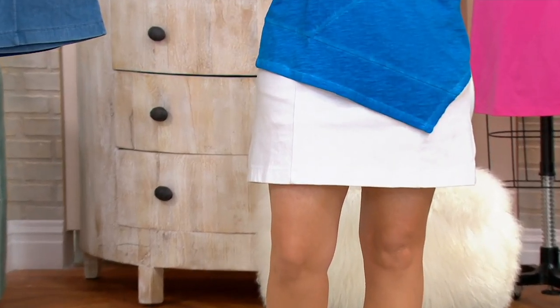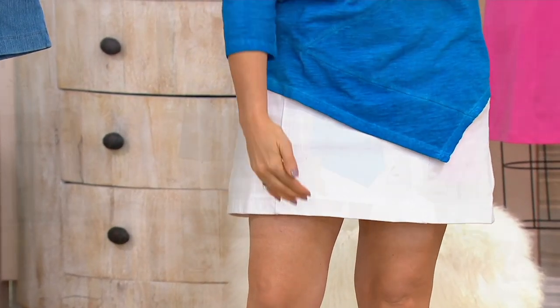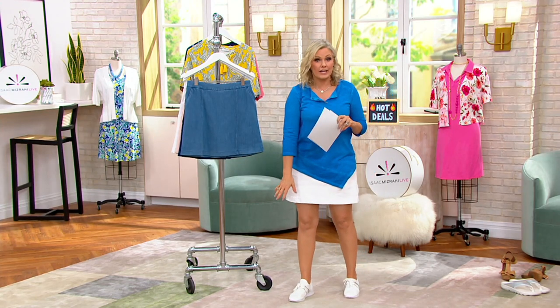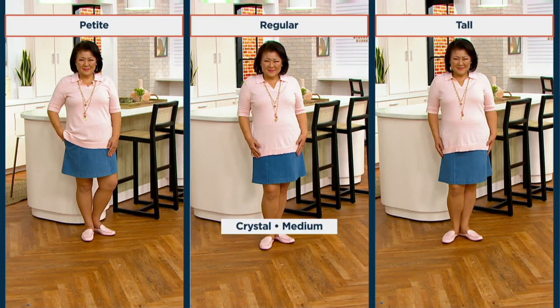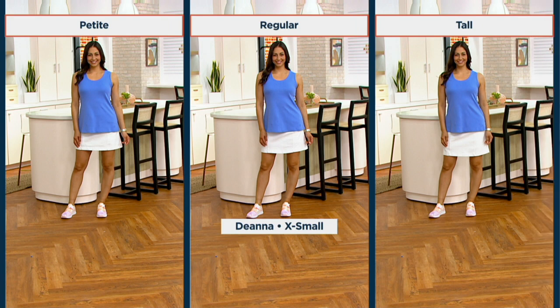I'm 5'2 in the extra small petite and I love where it hits me. I tried it on in the regular — a little longer — which would feel more appropriate for something like going to worship. We took a picture in the petite, regular, and tall on one model so you can see the difference. Crystal is about 5'3 and she looks great in all three. We're getting more limited now — this is the final presentation, only order of the year.